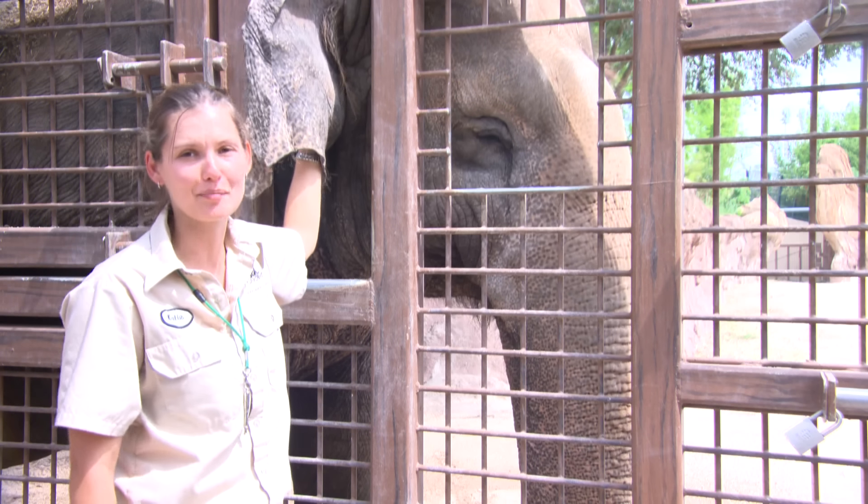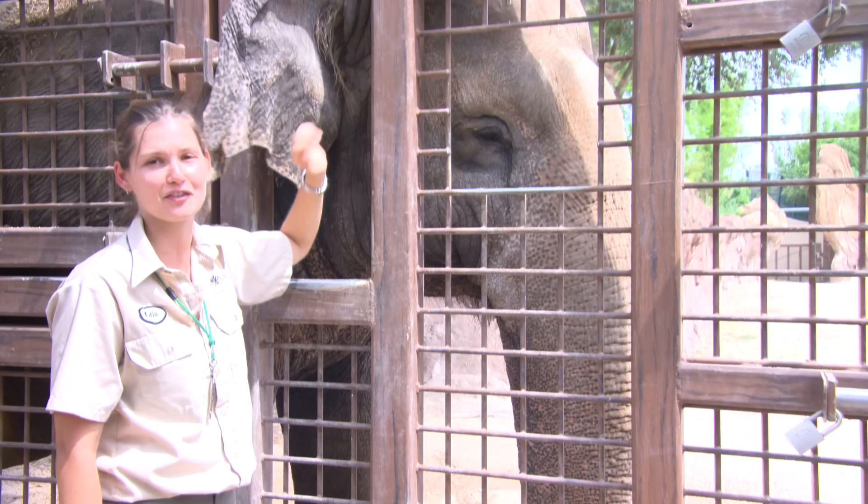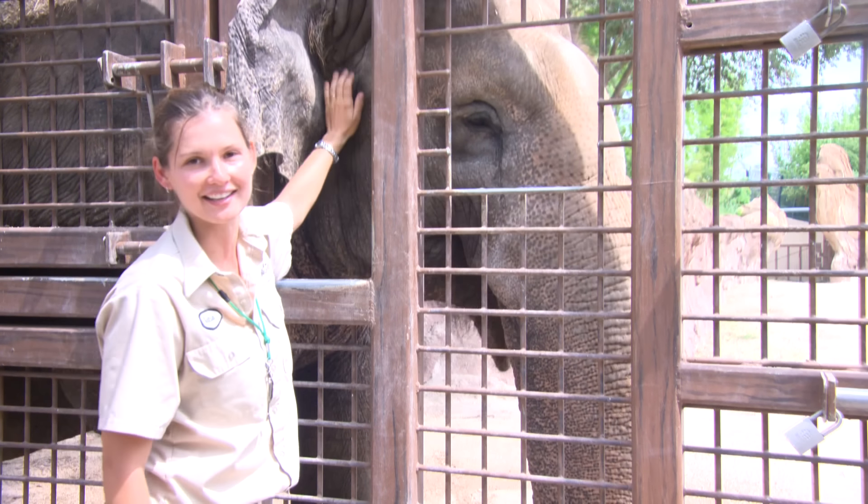Hi, I'm Katie, elephant trainer at Busch Gardens, and this is Rosie. This Saturday marks 100 days to the Republican National Convention here in Tampa Bay. Let me show you how we're getting ready.